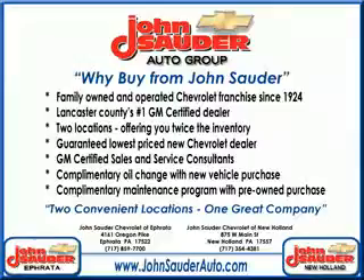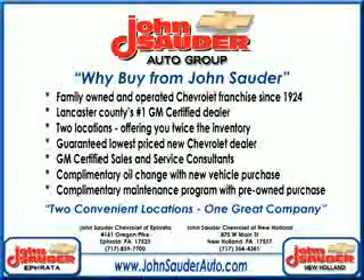At John Sauter of Ephrata, we know you are looking for a vehicle to solve everyday tasks — whether loading the kids' soccer equipment or having a night out with your friends, you will have the room you need, making those everyday tasks an ease to accomplish.